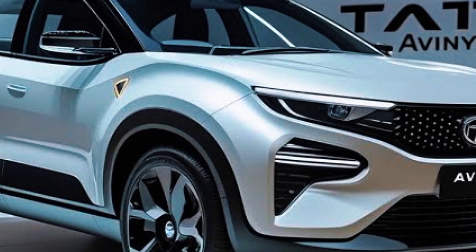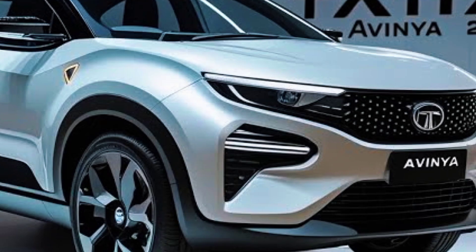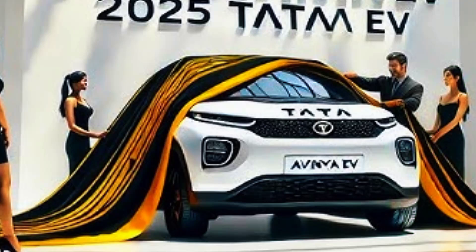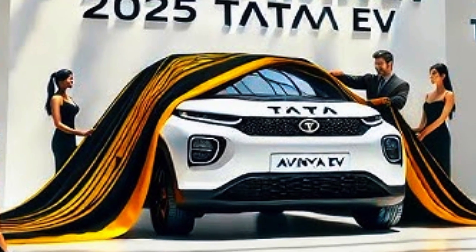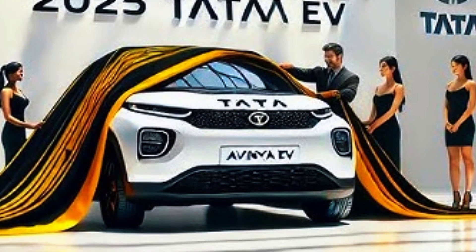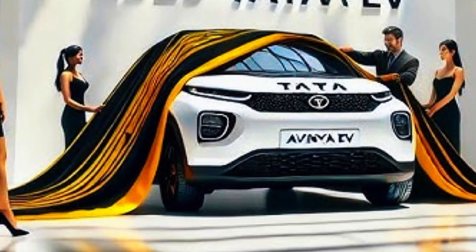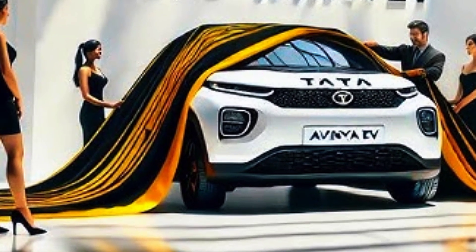The technology within the Avania is one of its strongest selling points. Built on Tata's Gen 3 architecture, it is designed specifically for electric vehicles, ensuring optimal battery placement and weight distribution. This results in superior performance, enhanced safety, and extended range.